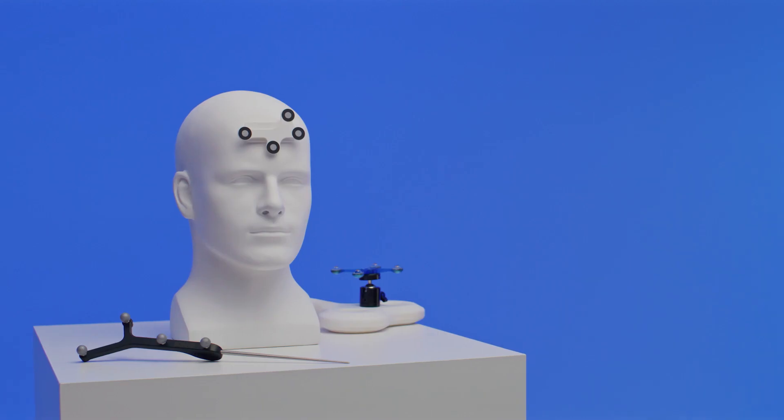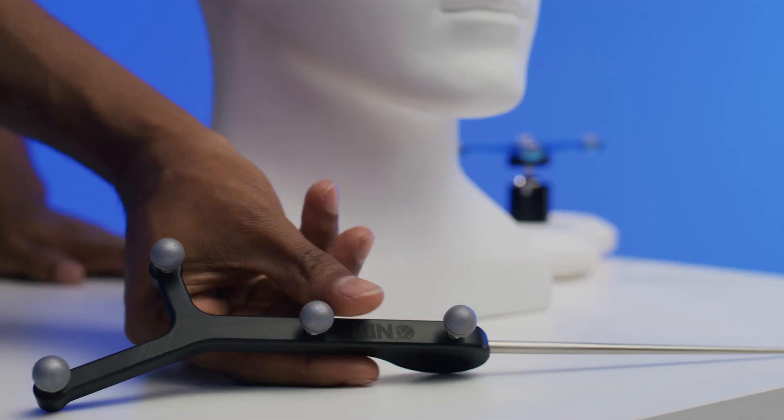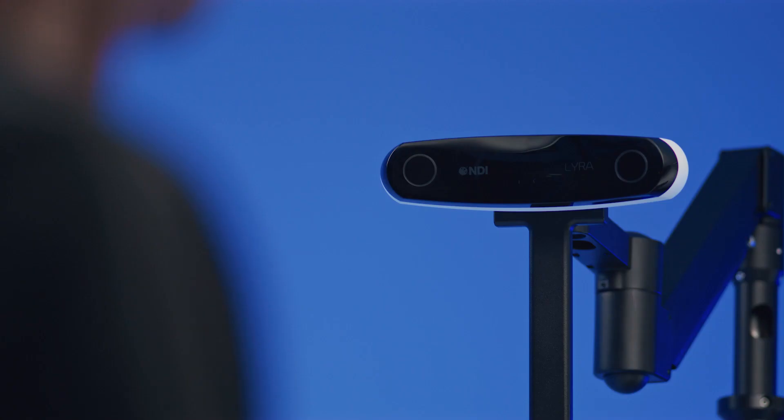The Polaris Lyra tracks the rigid body attached to the patient's anatomy to enable dynamic patient tracking or referencing. With its high measurement rate, the fastest and most subtle patient movements are captured.